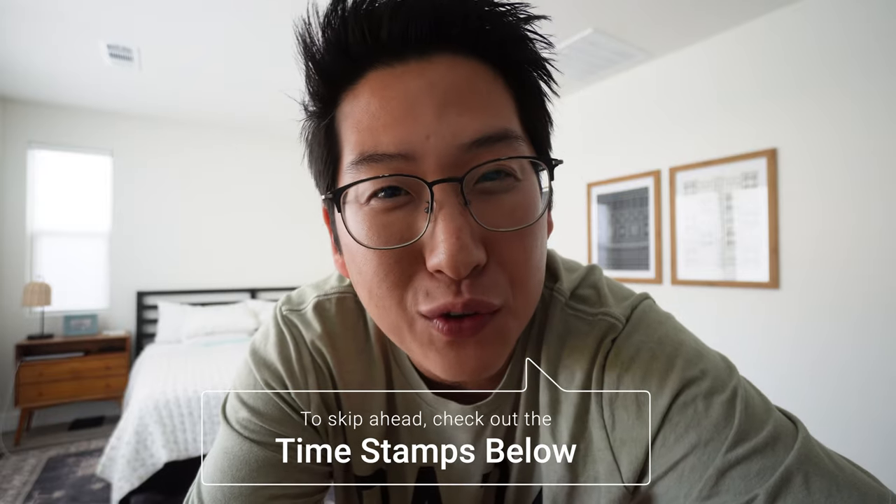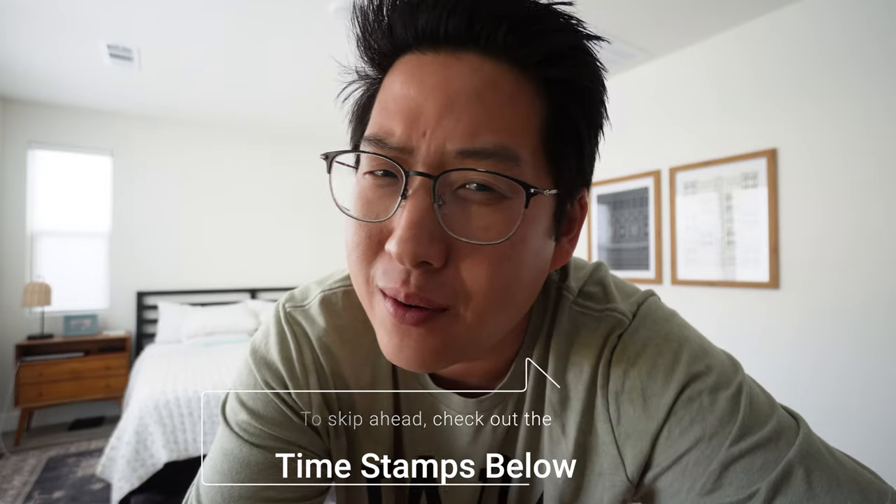For those of you that are new, my name is Jerry, and I'm a product reviewer on this channel. And for those of you that have been around for a little while, this is why I've been gone for three whole months. I'm a new dad!